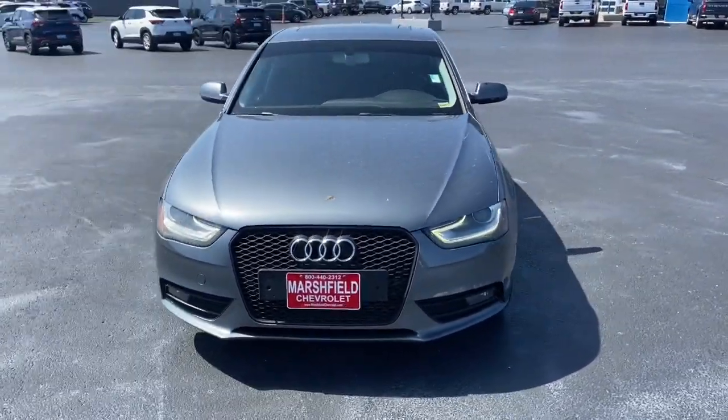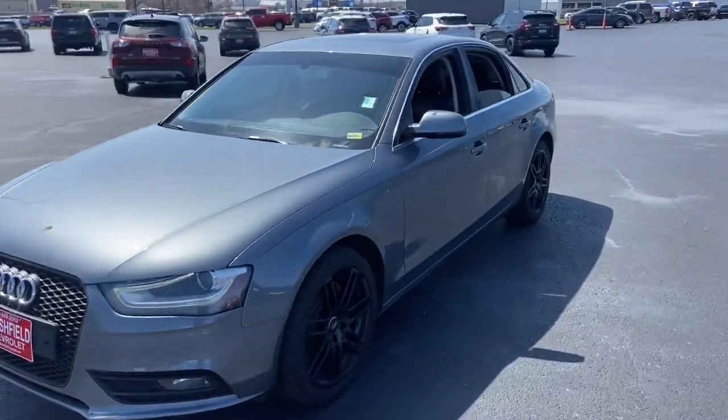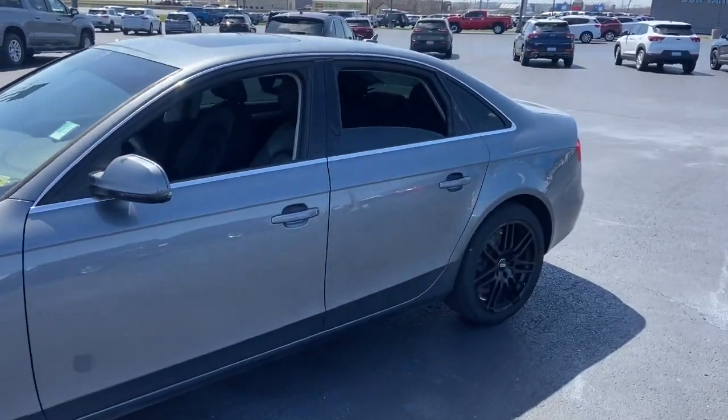Take a moment to check out the 2013 Audi A4. This vehicle is an outstanding buy with fewer than 150,000 miles on the odometer.